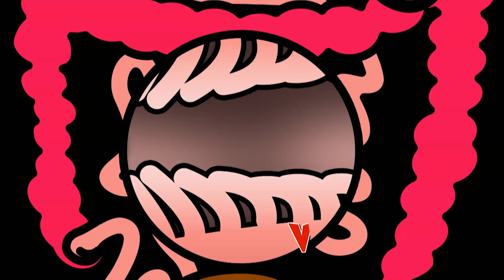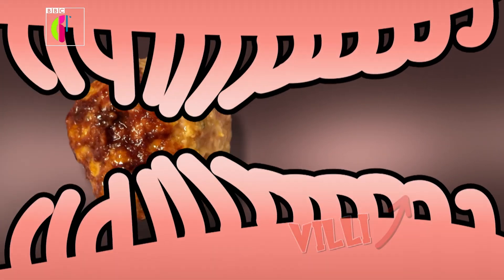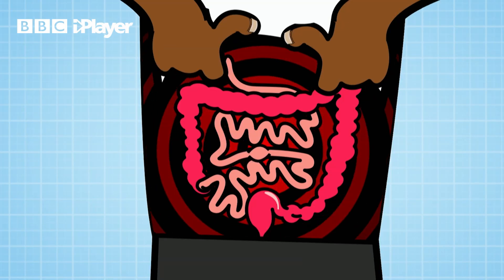Villi have an important job to do. As the food moves along and touches them, the villi absorb every tiny little bit of nutrient, including fat, sugars and proteins, into the wall of your intestines, passing it out into your blood for your body to use.